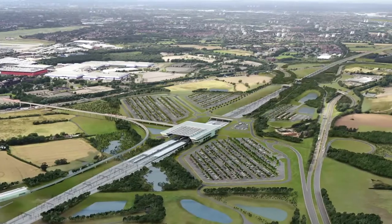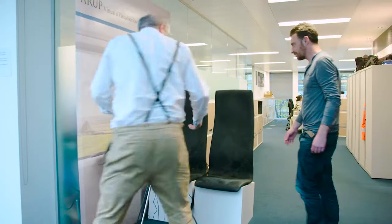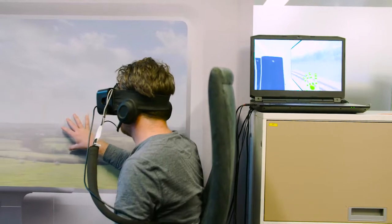Using the data, what we can now do is start to understand what the view looks like from the train window instead of from afar and looking at the train line.